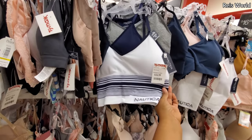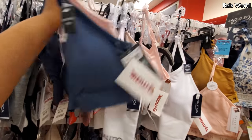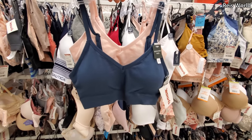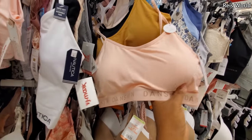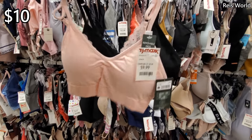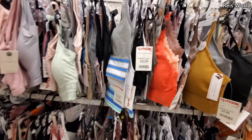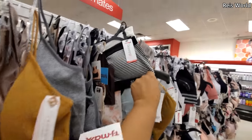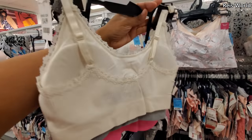Nautica — these are in white. This one over here is really cute — it's by Laura Ashley, you get the blue and pink. It's cute. $15 by Daisy Fuentes and you do get three and you can remove the padding.